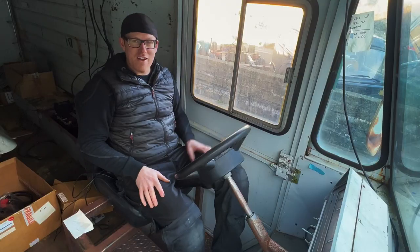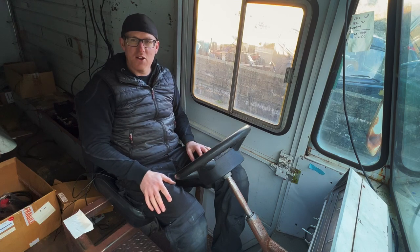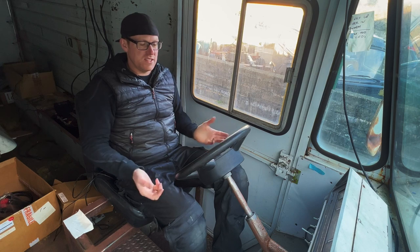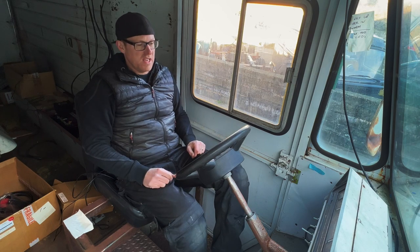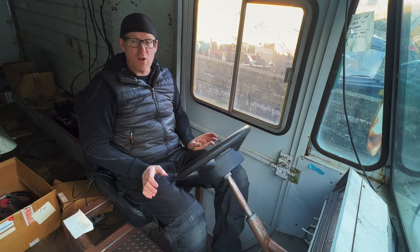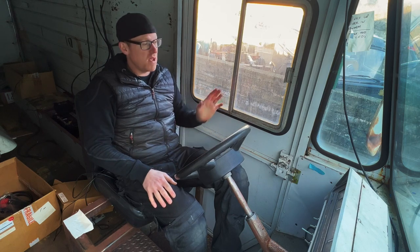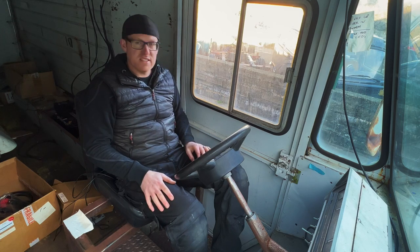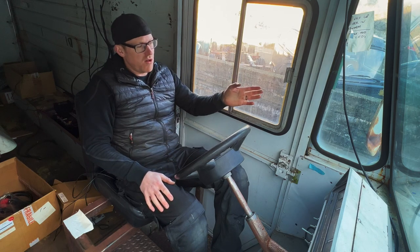Time to have a look around this beast and see what's in store for us. The first thing I like to do with a project like this is get sat in the driver's seat and check that everything feels in the right place — all the controls where we need them, mirrors etc. And good job I did, because this is dreadful.